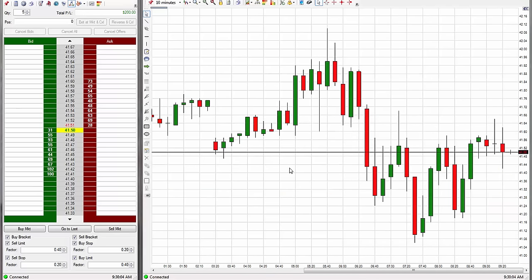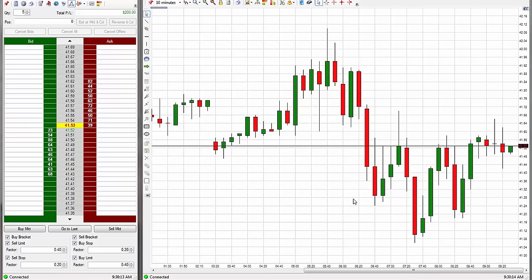That last trade didn't work. What they did was they used the same entry as they did last Friday. A few charting members out there — we're going to have to keep that in mind for next Friday.